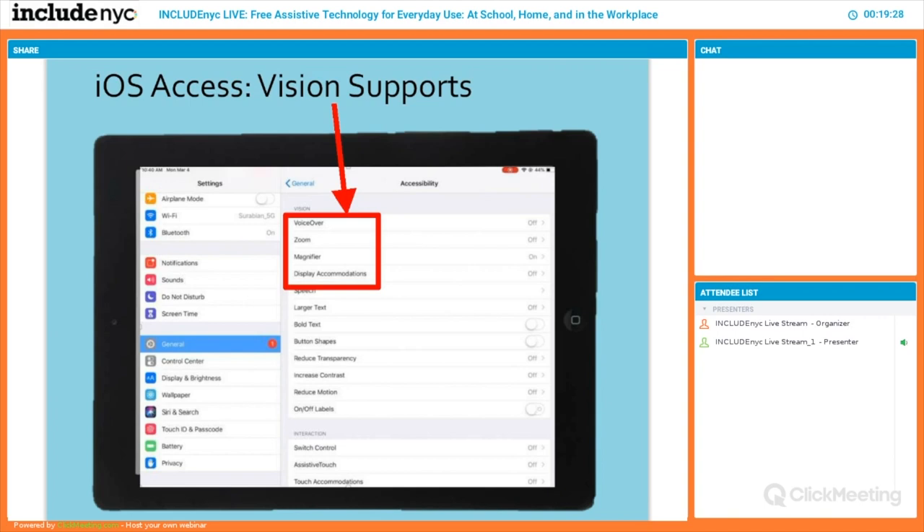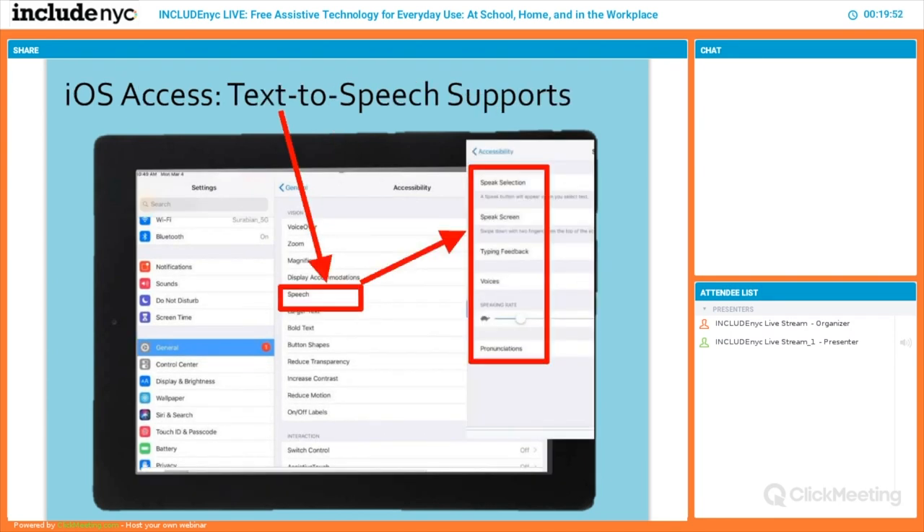VoiceOver will tell you everything your hand is on — what you're touching and accessing. It's amazing. I don't recommend sighted people play in this area because you might not know how to get out — people with low vision are far more skilled at it. Zoom and magnification help with low vision needs, and display accommodations like inverting the screen create higher contrast. Text-to-speech support is one of the most common features — not just for low vision but for any reading or writing concerns — allowing the screen or whatever you're writing to speak.